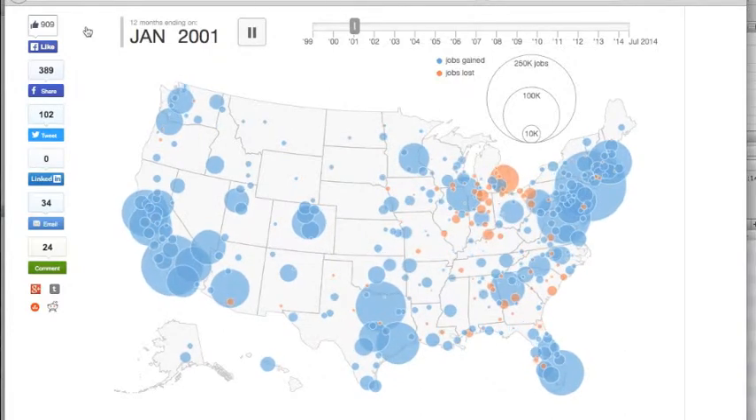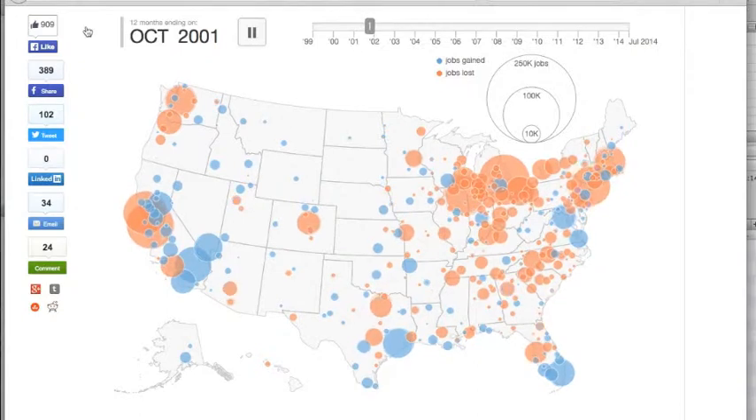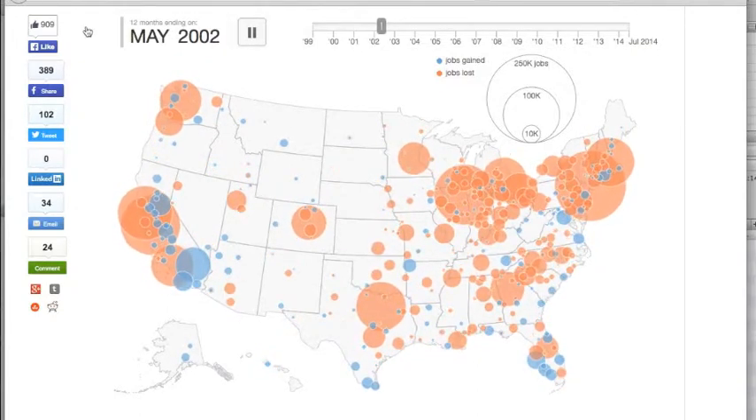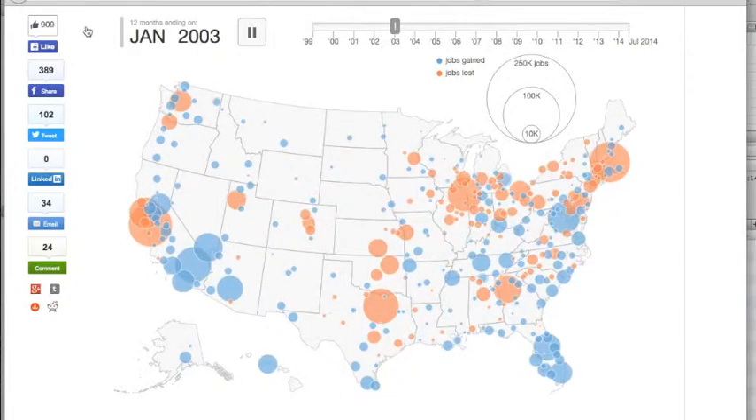What you're looking at is a picture of the American economy. The blue bubbles represent jobs gained, and the orange bubbles represent jobs lost. The largest bubble is 250,000 jobs, the tiniest one is 10,000.